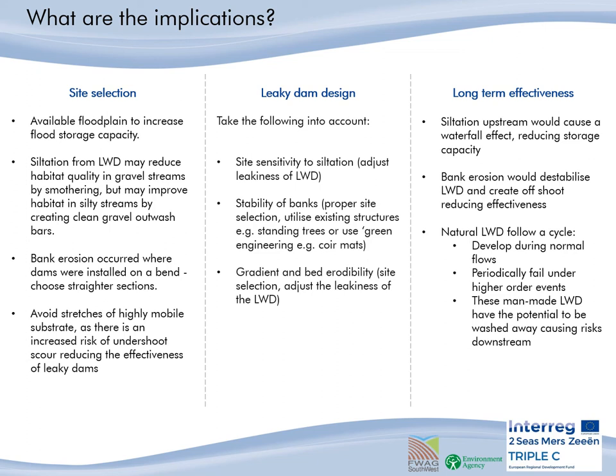For the leaky dam design, if you are worried about the site's sensitivity to siltation, make the dams leakier, and more monitoring of the dam is required so that build-up of debris can be removed and silt can be flushed out. As bank erosion was recorded and was causing an issue to the stability of the dams, it would be useful to choose a site where existing structures could be utilised for stability, like standing trees, or perhaps using geotextile matting to stabilise the banks. Gradient is important for the design: shallower gradients will likely deposit more silt, as we have seen with Adam, who had a much more shallow gradient compared to the other woody dam sites. Make the dams leakier for shallower gradients if you are worried about siltation, and less leaky for steeper gradients for greater attenuation.